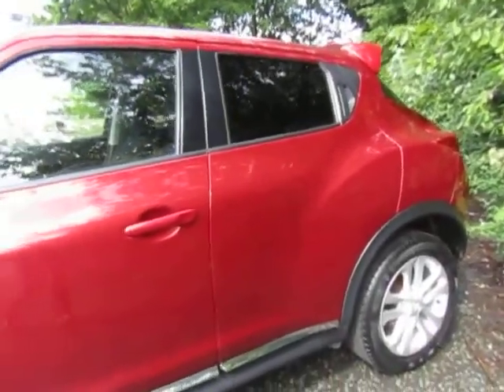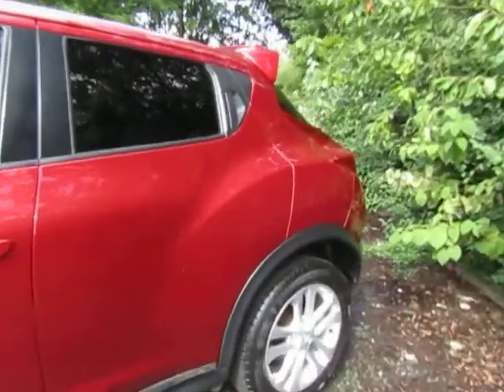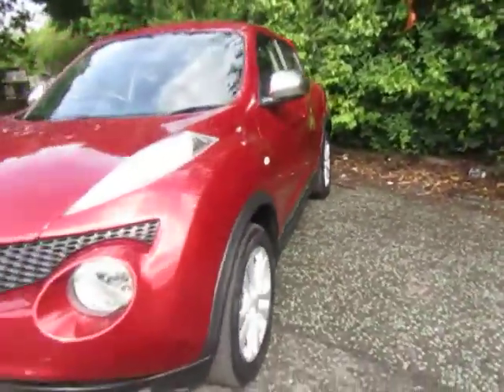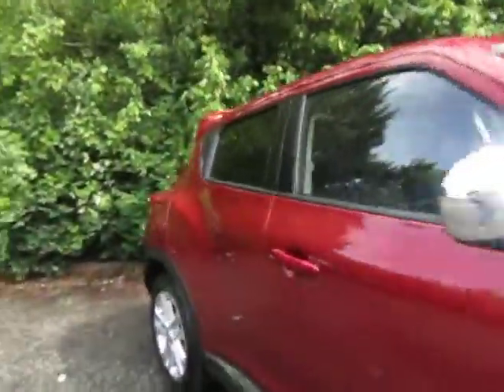Finished in this stylish red which goes really nicely alongside the tinted rear and tailgate windows, the stylish 17-inch alloy wheels, and also the silver chrome features. Let me show you the back — quirky door handles.